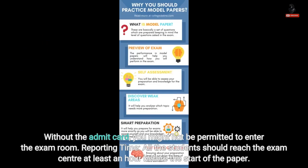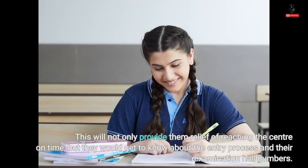Reporting Time. All students should reach the exam center at least an hour before the start of the paper. This will not only provide them relief of reaching the center on time, but they would get to know about the entry process and their examination hall numbers.